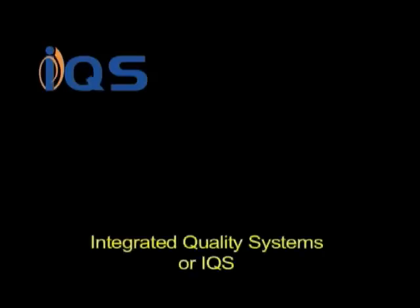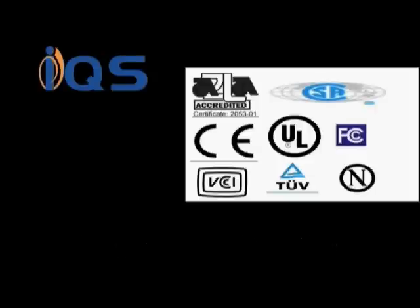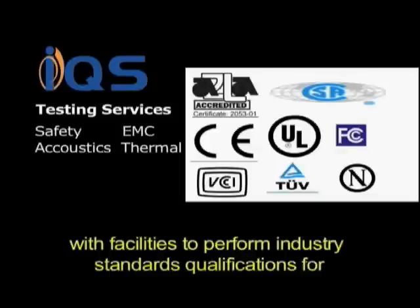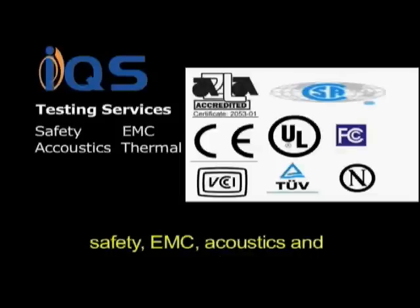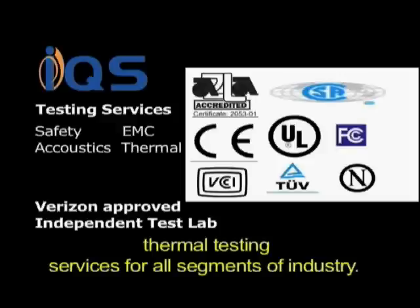Integrated Quality Systems, or IQS, is an A2LA accredited test lab with facilities to perform industry standards qualifications for safety, EMC, acoustics, and thermal testing services for all segments of industry.